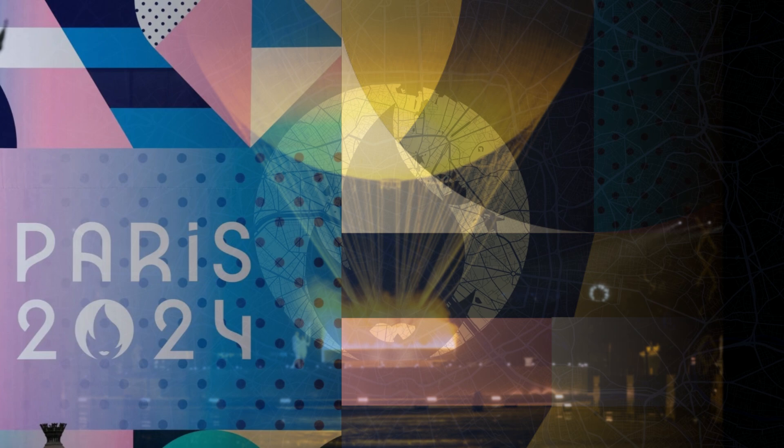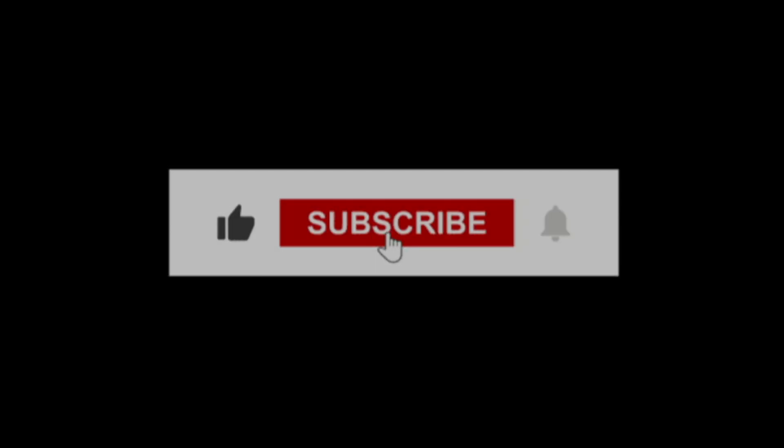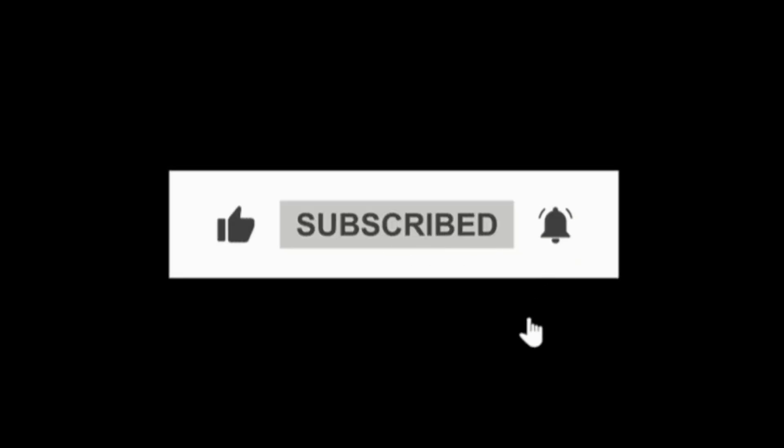I'll see you guys in the next video. Our goal is to hit 1K subscribers and we're almost there. I just pray that the more you guys subscribe, the more you can see the potential of this channel. Without further ado, bye bye guys!